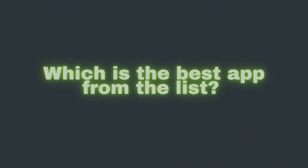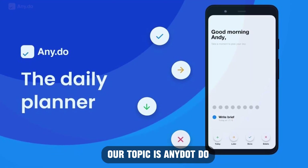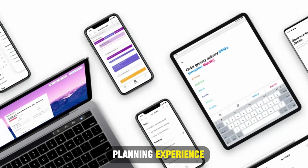Which is the best app from the list? Our top pick is Any.do. We loved it because of its high integration with other apps, which provides users with a seamless planning experience. Thanks for watching. Till next time.